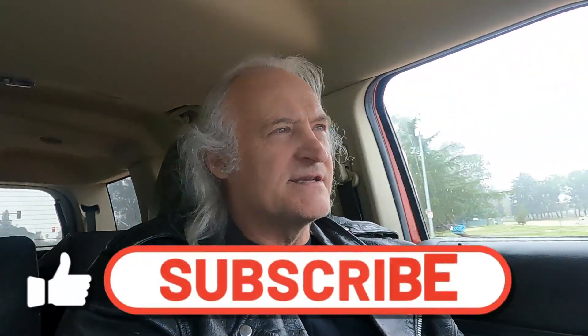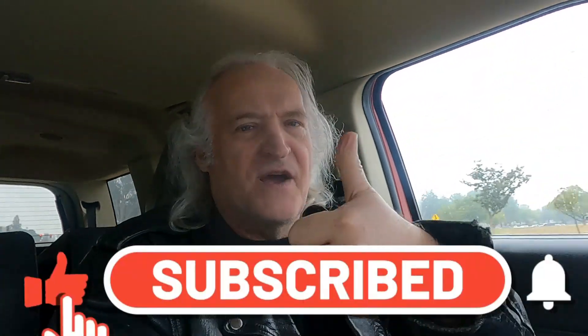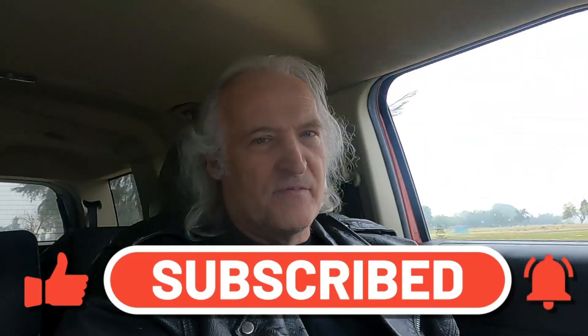This guy's bike is really sharp, a lot of attention to detail on a cafe racer. Let's go check it out. But before we do, don't forget to subscribe — hit the subscribe button, give me a thumbs up, and hit the bell. The bell will let you know when I upload new stuff.